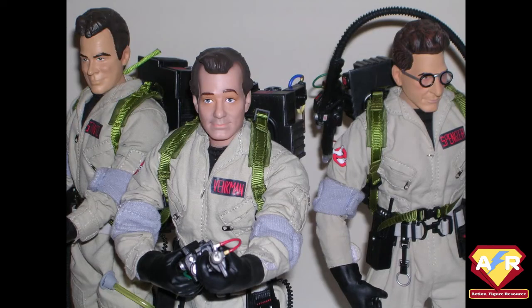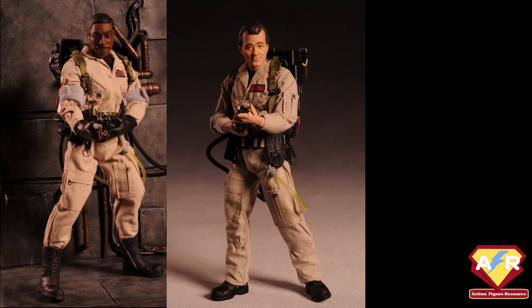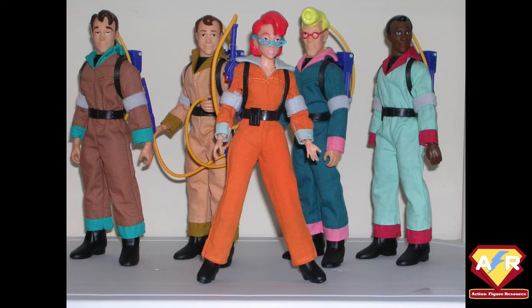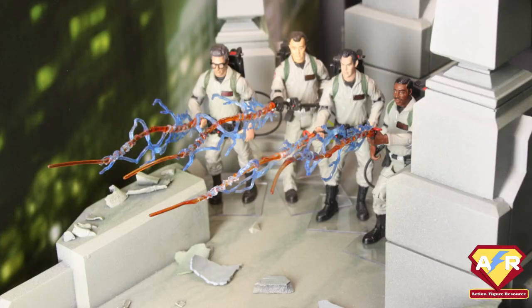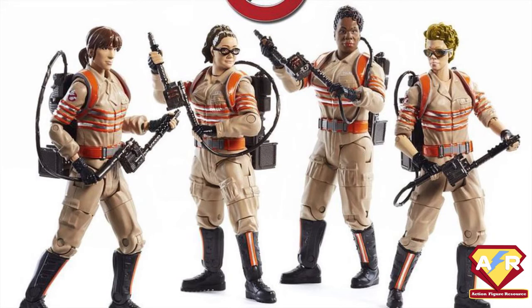From 2009 to 2011, Mattel also ran a line of 12-inch super-sized figures with cloth outfits, and in 2010, Toys R Us saw Mego-style retro action figures based on the Real Ghostbusters designs. In 2014, Mattel made sure that the standard uniform Ghostbusters would be available on their website in two-packs, and these same figures were reissued in spring 2016 on store shelves alongside the new female Ghostbusters from the reboot movie.